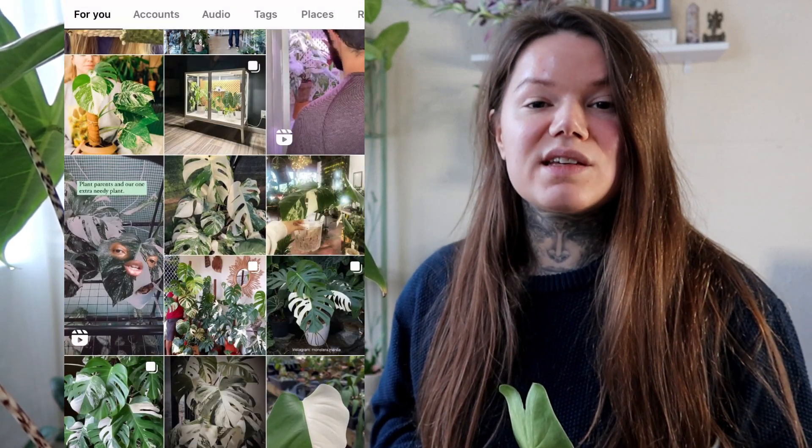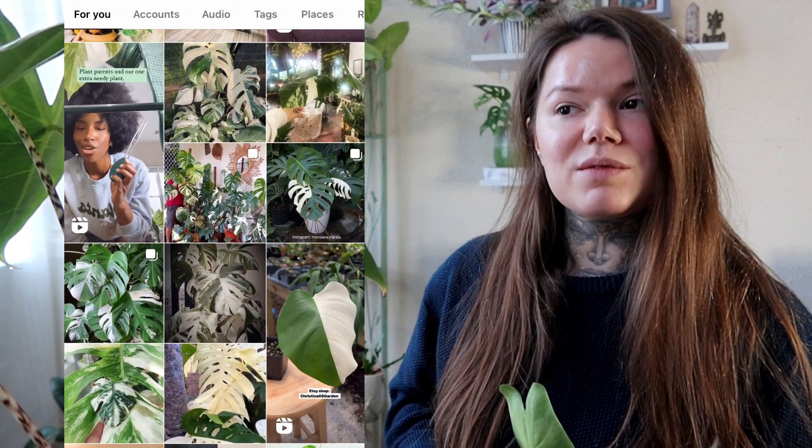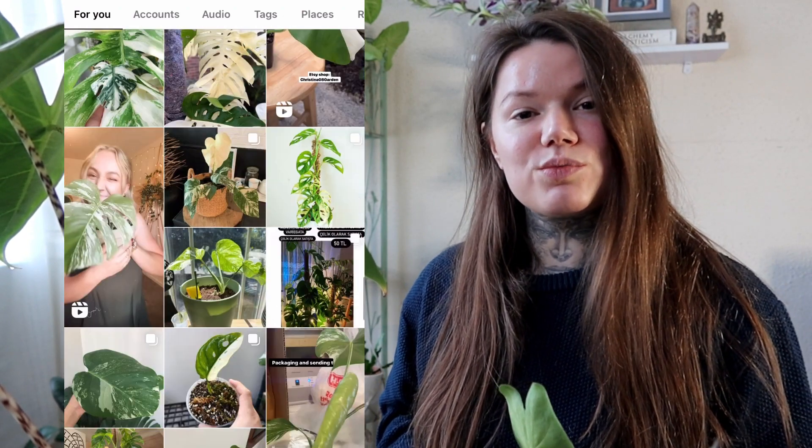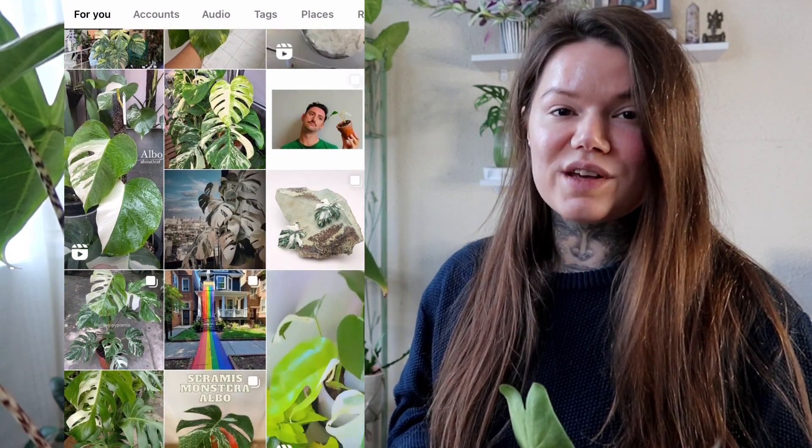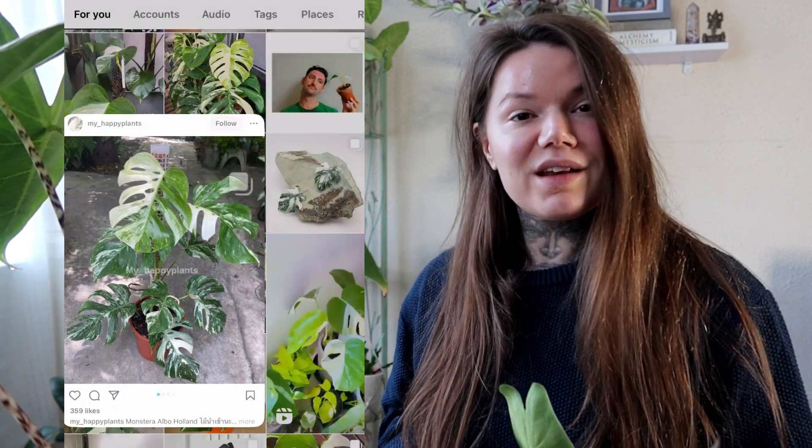I have seen a few of these in garden centres near me, but they've just been too pricey. I've been patiently waiting for the price to come down, so hopefully this year the price will be right and everything will come together — we'll see.